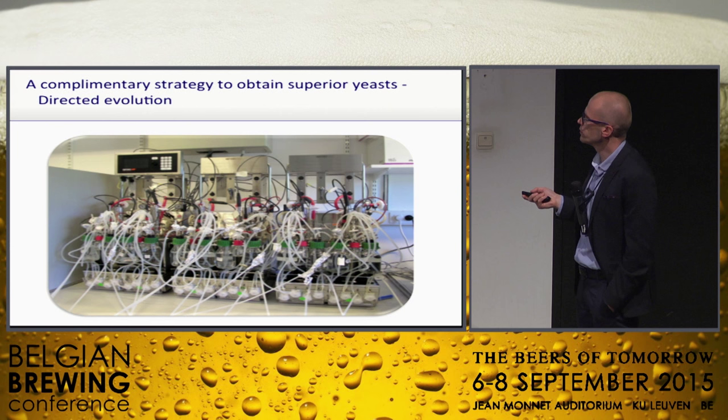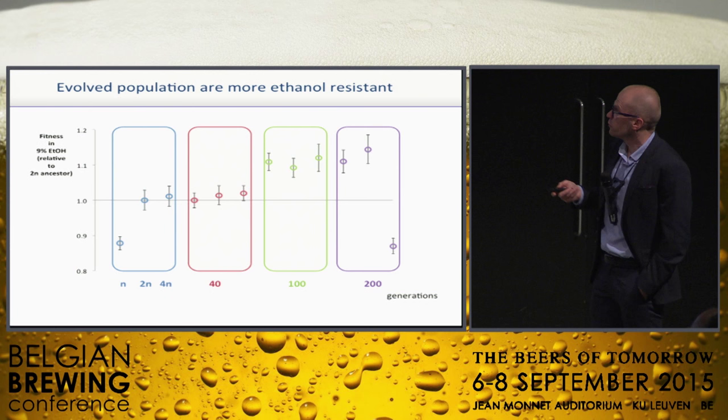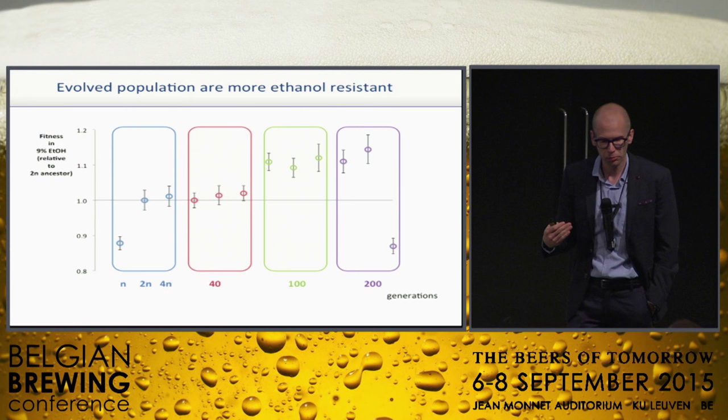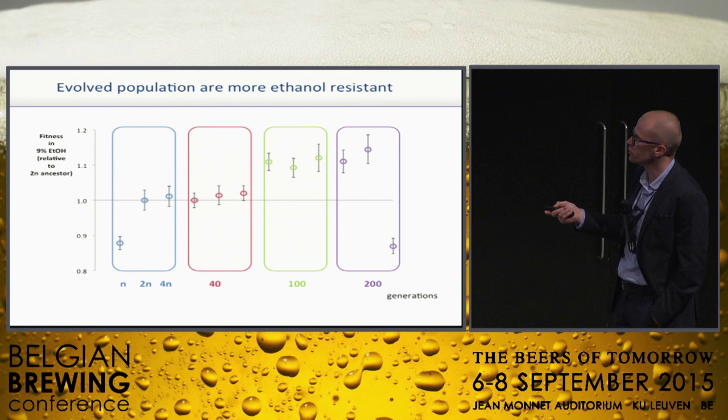We hardly get infections anymore in these devices. Every two weeks or so, we take a sample and sequence the complete genome of some of the yeast in these fermenters. The ethanol tolerance is clearly going up — we started with a pretty wimpy strain tolerant to around 7–8%, and we're now at 12.5–13%.